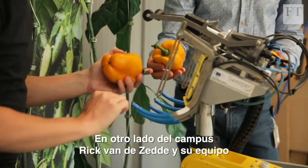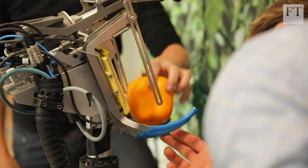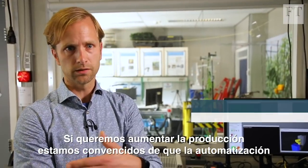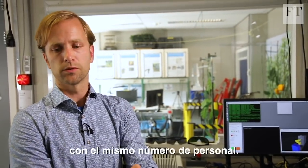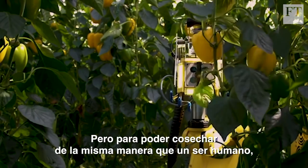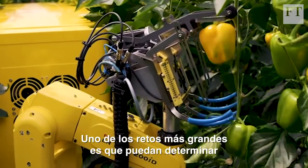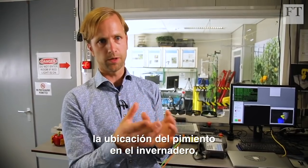Elsewhere on campus, Rick von der Zedde and his team are designing the latest robot technology to help farmers scale up their production. If we want to scale up, we are convinced that automation can be a big benefit for farmers to simply produce more, for instance with the same amount of personnel. But to be able to harvest as well as a human, these robots need the latest artificial intelligence. One of the bigger challenges is can you determine the ripeness stage and the location of the pepper in the greenhouse or the broccoli on the field.